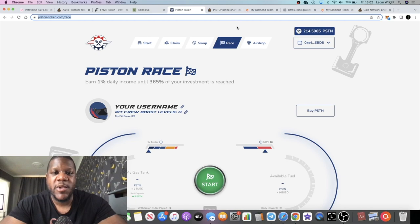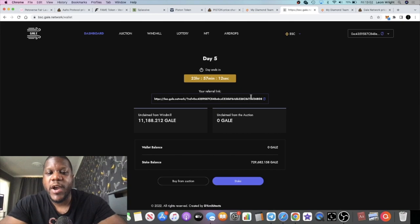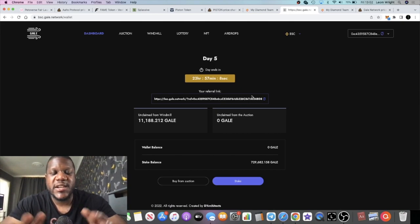Let me know in the comments — Splassy: bullish or bearish? Piston Token: bullish or bearish? My Diamond Team with BNB in, BNB out — bull market or bear market? Gale Network: bullish or bearish? That's the end of the video — make sure you subscribe to the channel and tick the bell for notifications. I'll see you in the very next video.